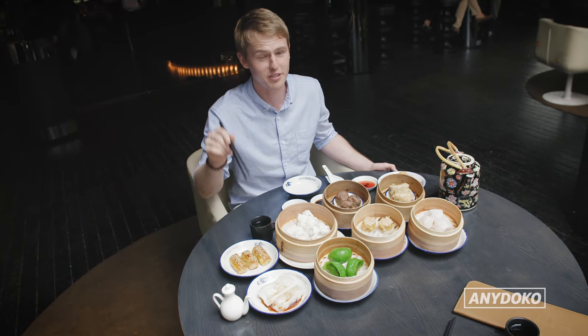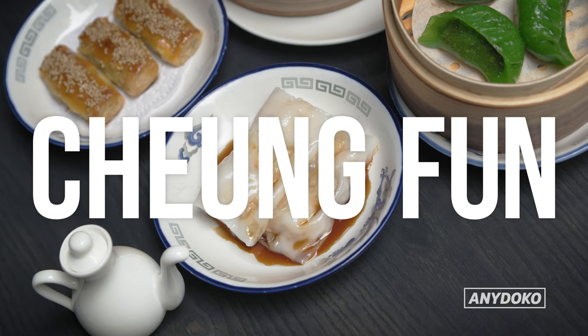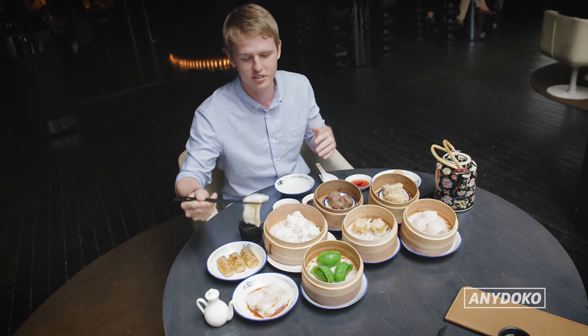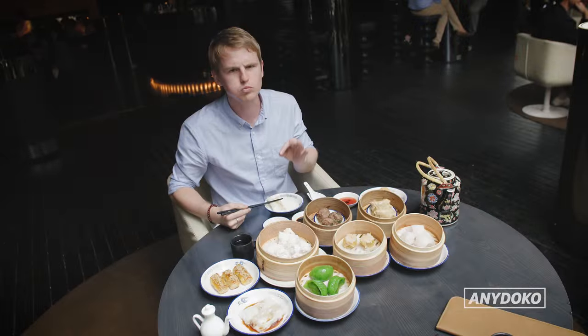One of my favorites here is called cheong fun. It's basically prawns wrapped in a flat rice sheet with some soy sauce over the top. Always good.